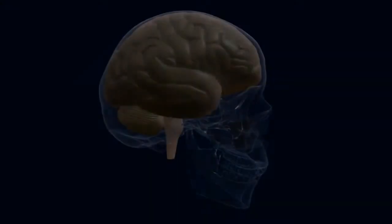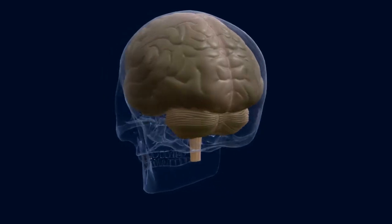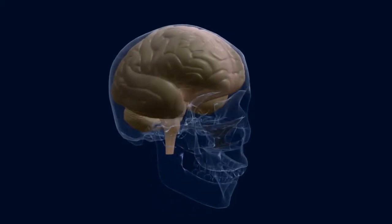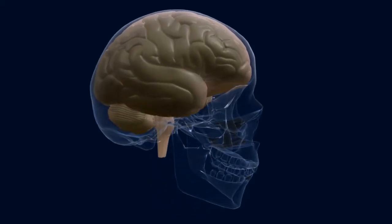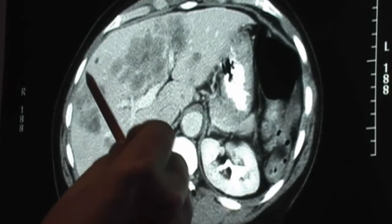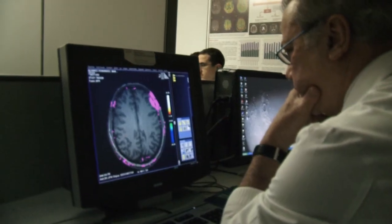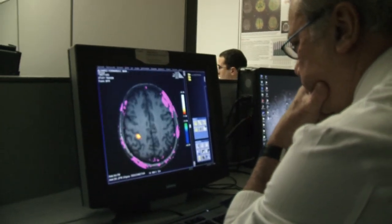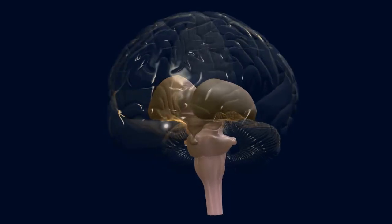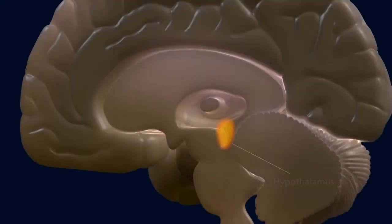Understanding what happens in our brain when confronted with dilemmas involving human lives will help explain how we use our genuinely human capability to judge actions as good or bad. Neuroimaging techniques show that areas involved in emotions, decision-making, solving personal conflicts, social behavior, and memory all become activated.